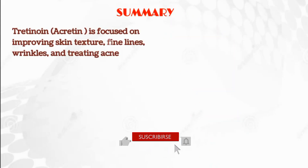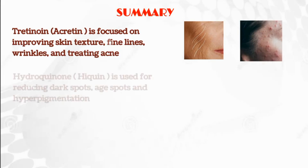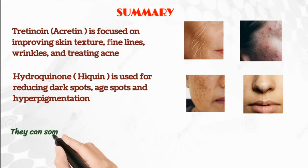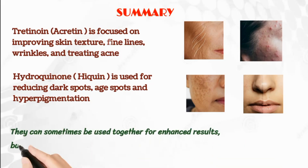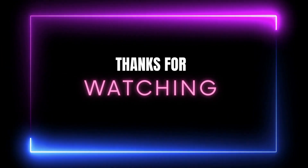In short, tretinoin is focused on improving skin texture, fine lines, wrinkles, and treating acne, while hydroquinone is used for reducing dark spots, age spots, and hyperpigmentation. They can sometimes be used together for enhanced results, but it's important to consult a dermatologist for appropriate use and potential side effects. If you have any questions or suggestions, just drop them below.